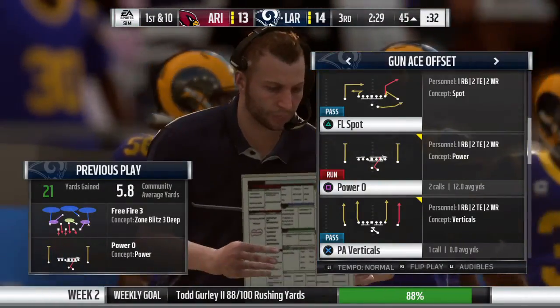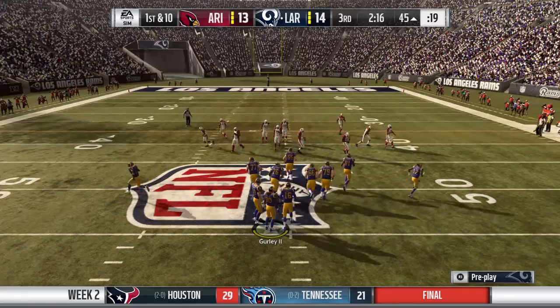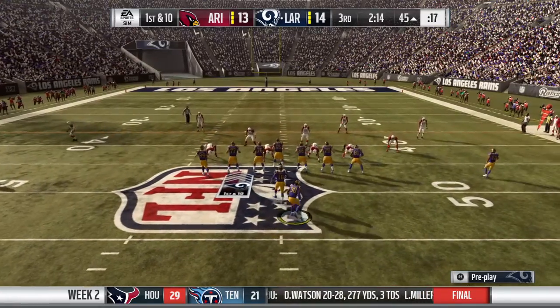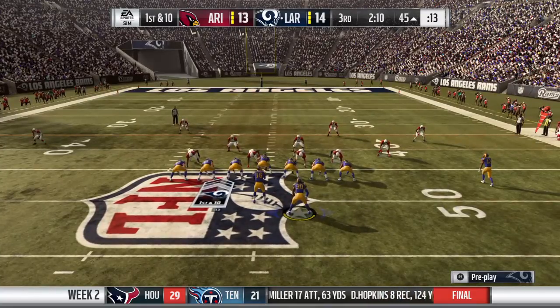Boy, he does it at a high level, doesn't he? Because when I watch him, I think of his vision — straight ahead, peripheral — he also has that sense of where holes are going to be before they actually open. I think that helps set him apart from many of the other backs in the league.